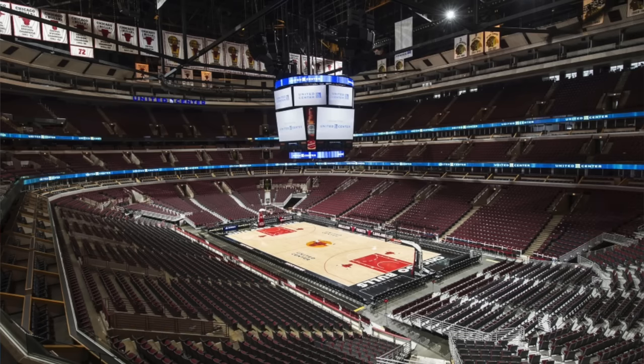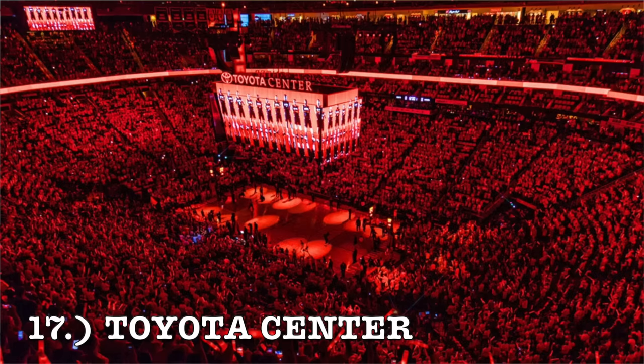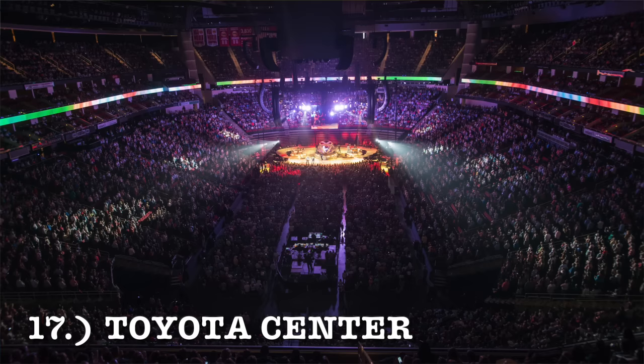At number 17, it is the Toyota Center. This one does have a nice interior. The exterior is just so dated and I hate that oval egg-type shape — it's just such a bad design. But the interior, I do like the split upper deck the way it looks — gives it a unique feel. You also have the bright red seats, which gives it uniqueness. You know when you're playing a game in Houston because of the seating. It comes in at 17.